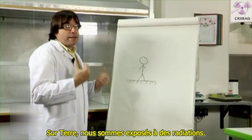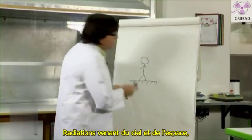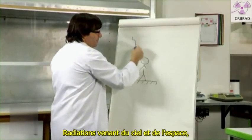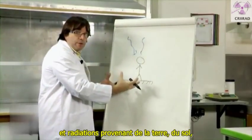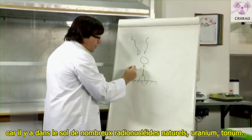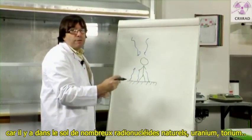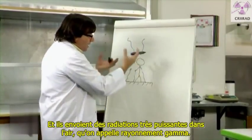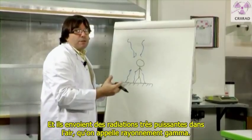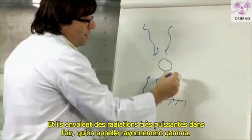On Earth, we are exposed to radiation — radiation coming from the sky and space, and radiation coming from the ground, from the soil. In the soil, there are many natural radionuclides: uranium, thorium. And they send very powerful radiation into the air, which is called gamma radiation.